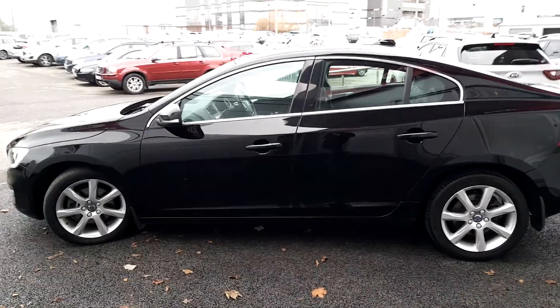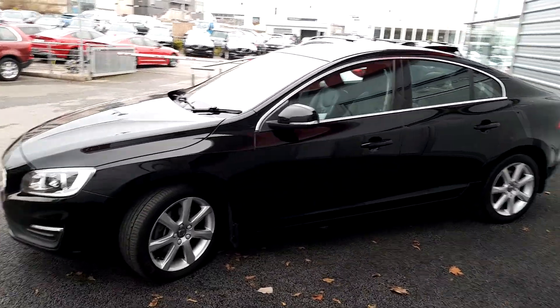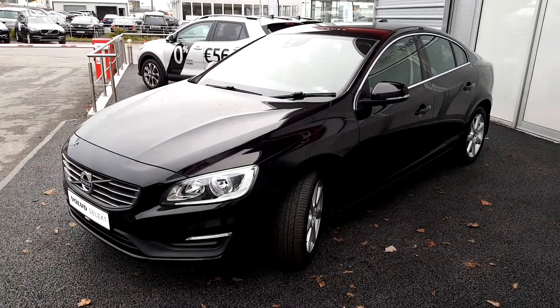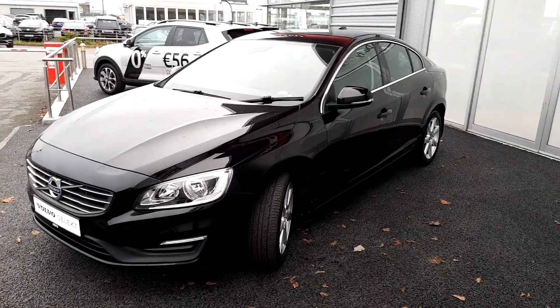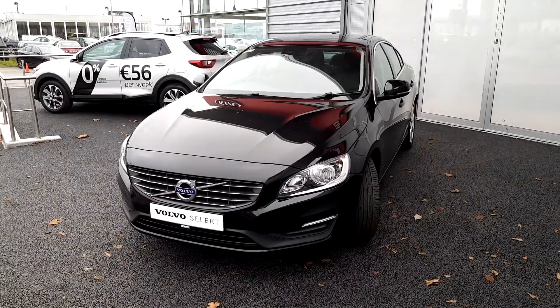That's everything here, guys — thank you very much for watching. If you have any questions about this car or any of the cars we have in stock, please don't hesitate to phone us on 01870 1400. Thanks for watching, see you soon.